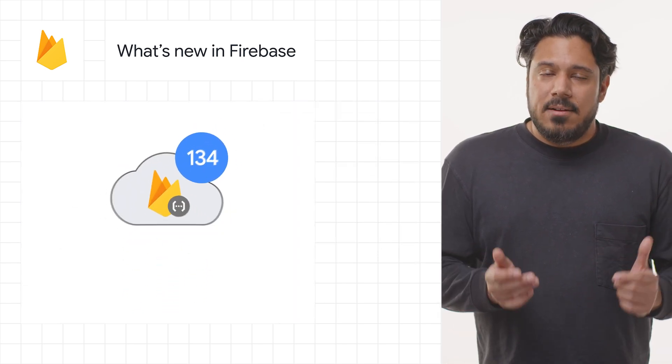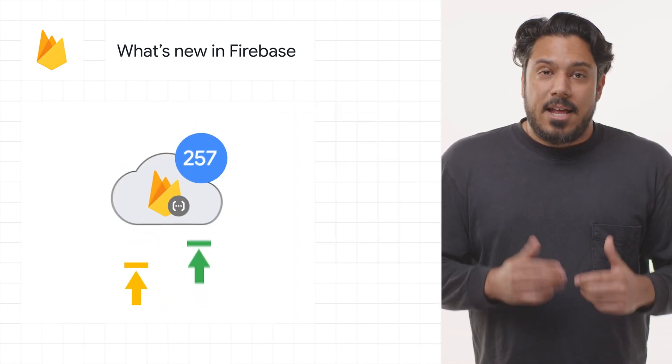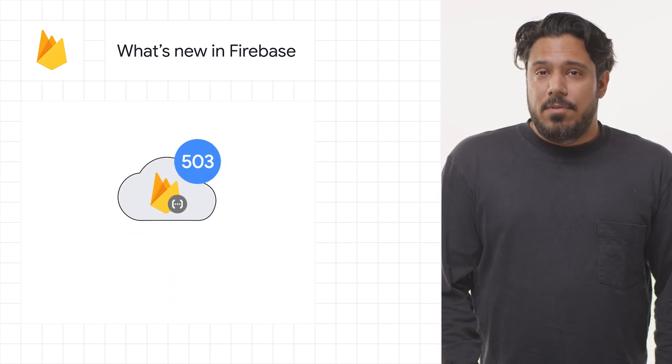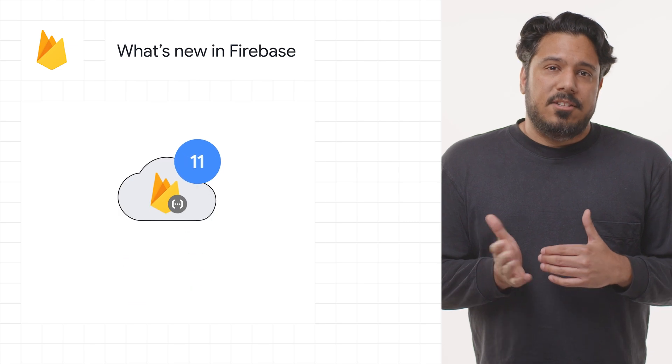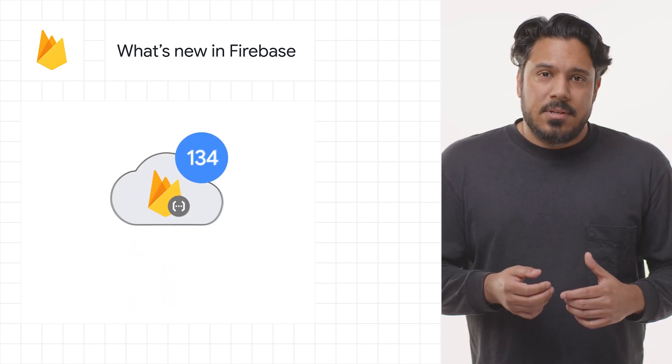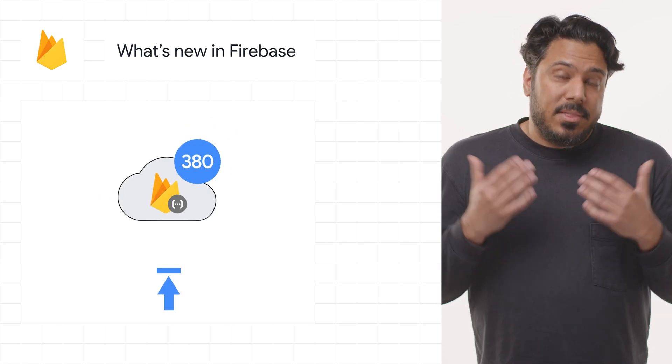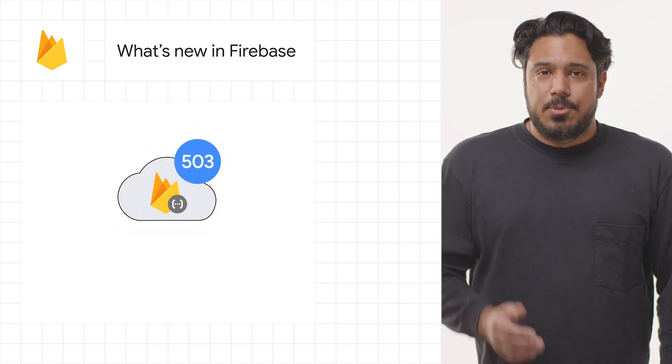Cloud Functions for Firebase second gen is now generally available, and in a public preview now supports Python. Some of the second gen features include up to 32 gigabytes of memory to handle demanding workloads, concurrency allowing each instance of a function to handle up to 1,000 requests in parallel, and much more.